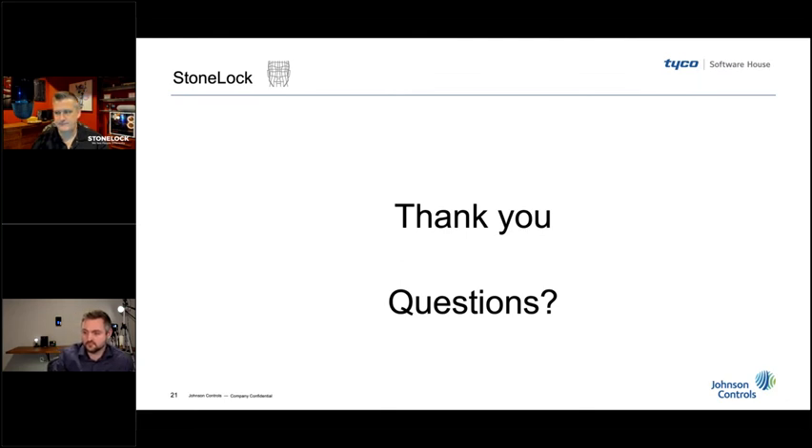We have a couple more minutes here. I want to again thank the Stone Lock team — Greg and Yannick — thank you so much for this great presentation and wonderful demo. We're super excited to launch this into our Software House product portfolio, and really glad you were able to participate in today's webinar. Thank you to all the attendees as well.